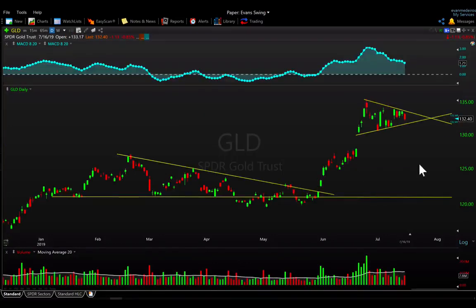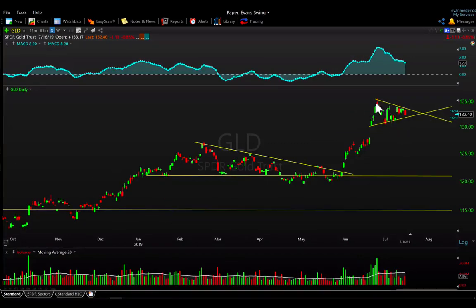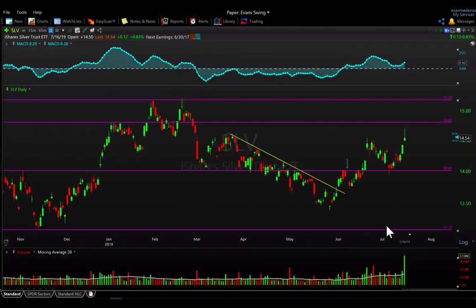Moving to metals — GLD is pulling back a bit today on Tuesday, but not doing a whole lot. Structurally it's sitting in a consolidation pattern after a really strong run-up in June. It's consolidating mostly through time, making a series of higher lows and lower highs, fueling up for the next move. Give it some time and we'll see which way it ends up breaking.